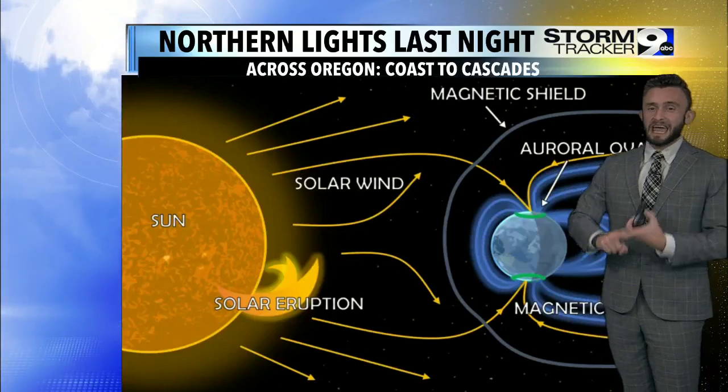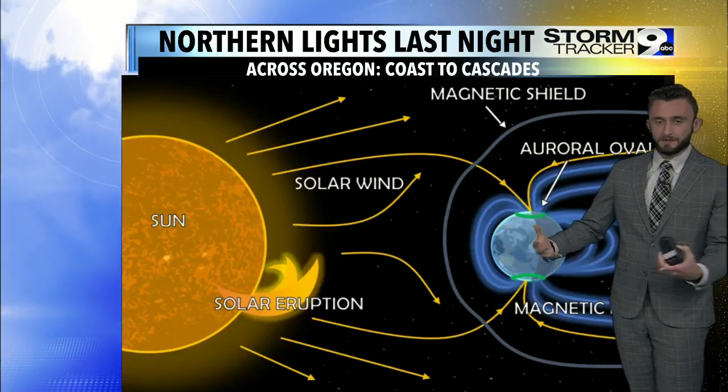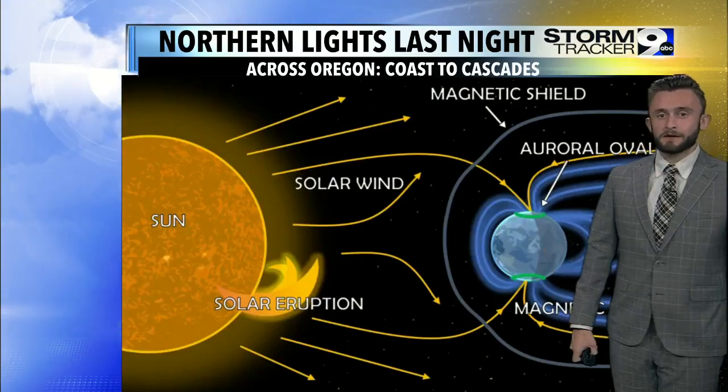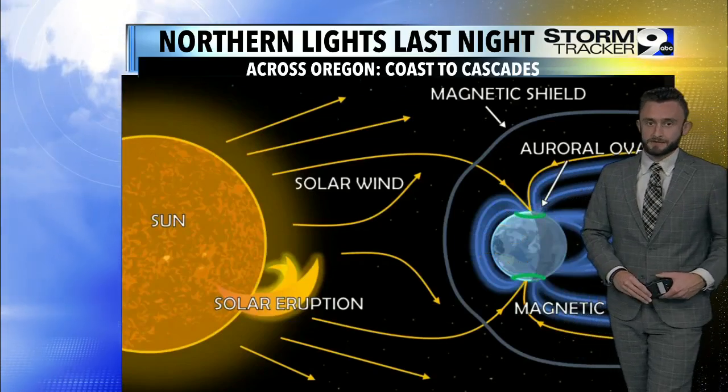So this happens all the time. We have coronal mass ejections every single day, and we also always have a solar wind. But whenever the intensity is at its highest, that's when we can see it at lower latitudes, like right here across Oregon. And luckily, we get a chance tonight, possibly Sunday night, but tonight looks like the last best chance for now.